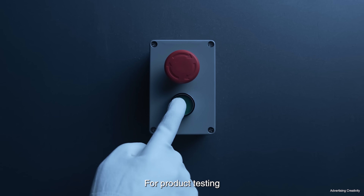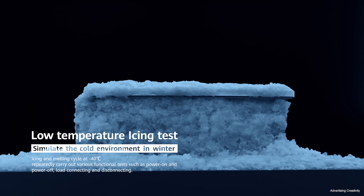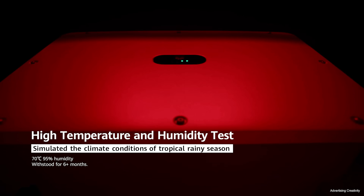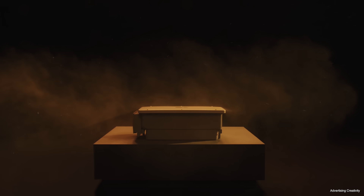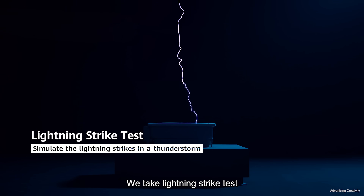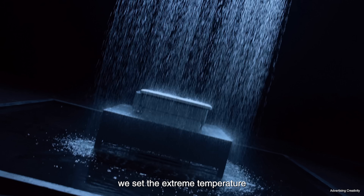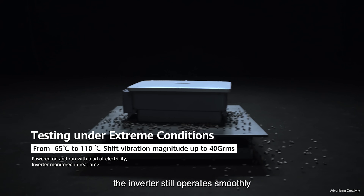For product testing, we take on the extremely cold climate. We simulate a harsh tropical environment with high temperature and humidity. We simulate coastal corrosion and the luster of the inverter never fades. Even in the sandstorm, the inverter still works fine. We take lightning strike tests to ensure that high power inverters could operate in thunderstorms. Finally, we set the extreme temperature and continuous vibration at the same time — the inverter still operates smoothly.